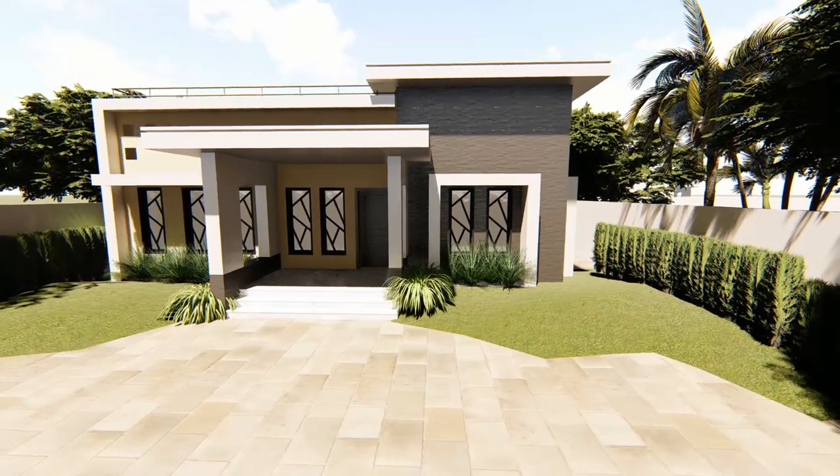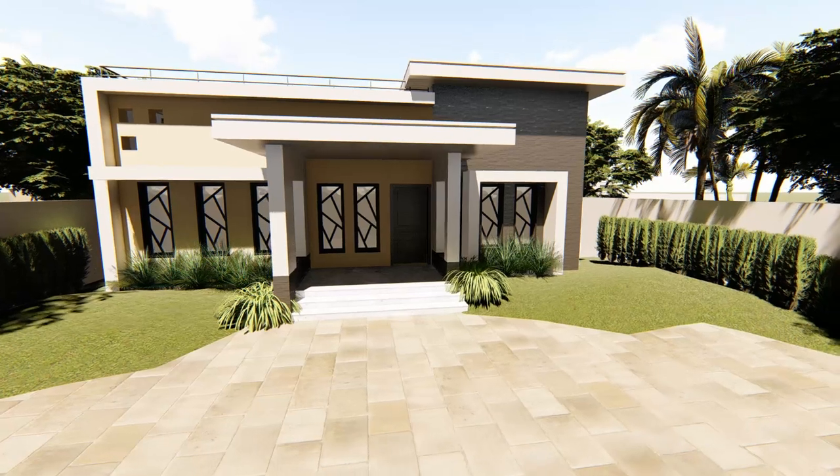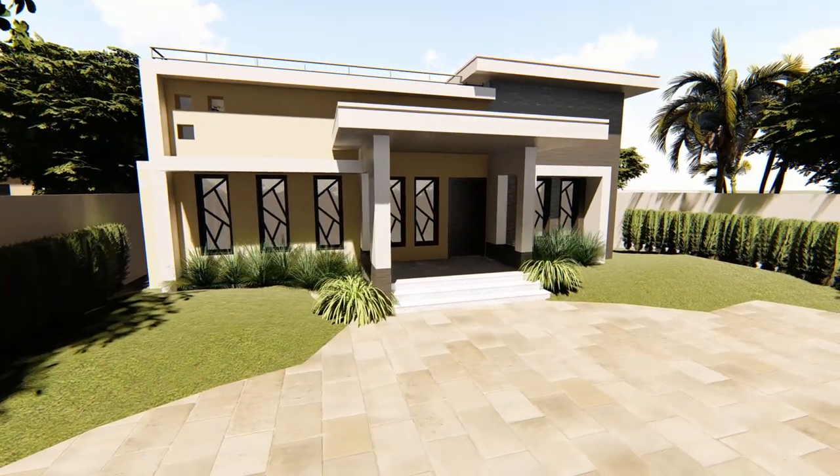A simple contemporary low-budget single-story house plan of 1,020 square feet for around 12 to 14 lakh in 5 cent, which has 3 bedrooms.